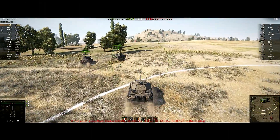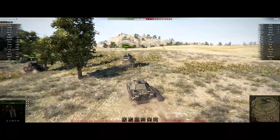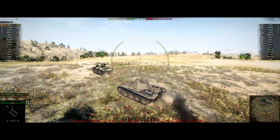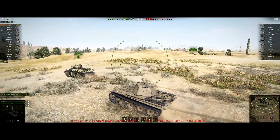Hey guys, how's it going? F8Alpha here and welcome back to the channel. Today we're back in World of Tanks and we're having a look at the Polish tier 6 tank, which is the first Polish tank in the game. Of course, we are talking about the Poodle.